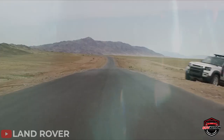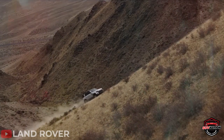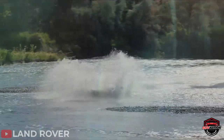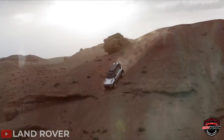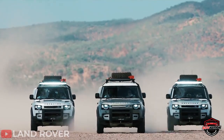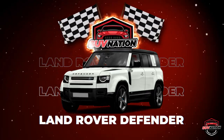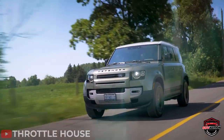Do you want to experience how it feels to speed through a desert, or drive up the hills of a mountain, or maybe go swimming with your car? To do all these, most likely you need to own multiple vehicles, but not anymore. The one car capable of it all is the Land Rover Defender. What a rugged name — but don't be deceived by that name. It's a luxury SUV.